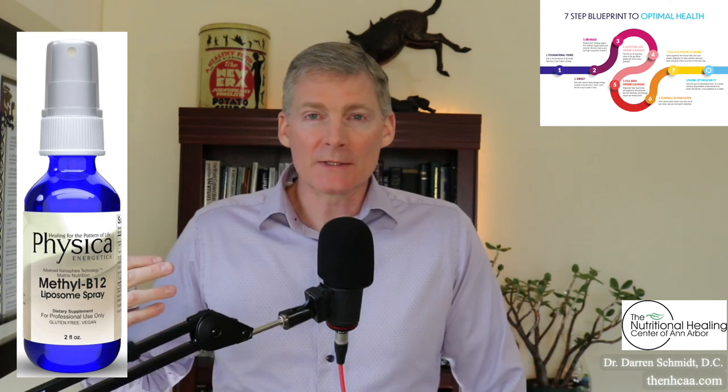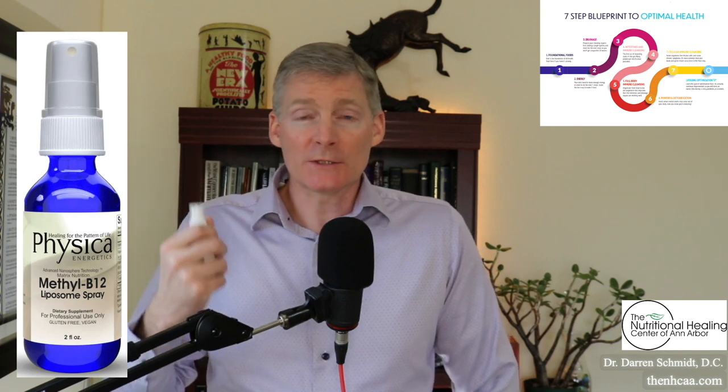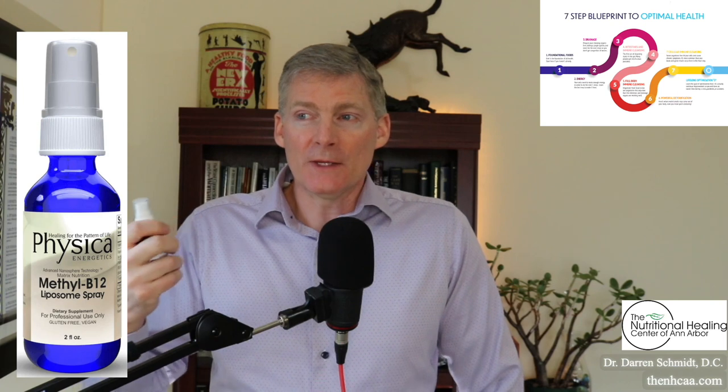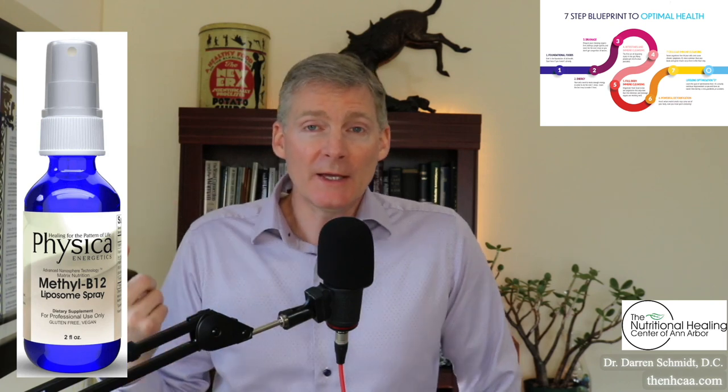I have this genetic SNP. I've been taking a methylated B product for more than 10 years. I can tell if I don't take it because I get certain symptoms, so I just always take it for the rest of my life. And if you have a blood test showing low B12 or high homocysteine, then you simply take a B12 methylation product every day for the rest of your life.